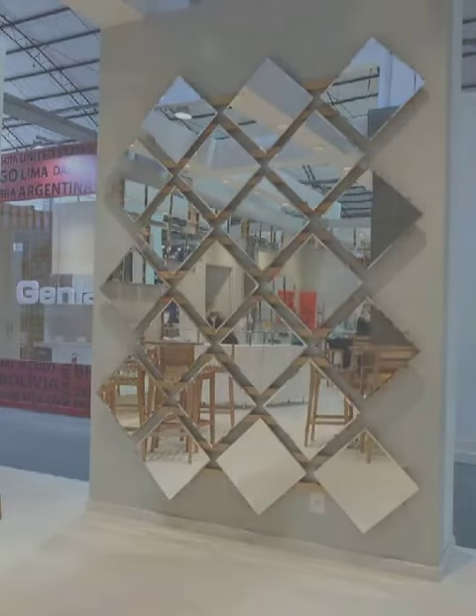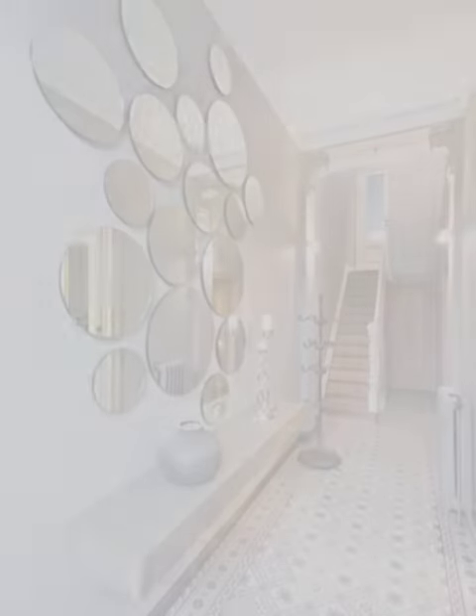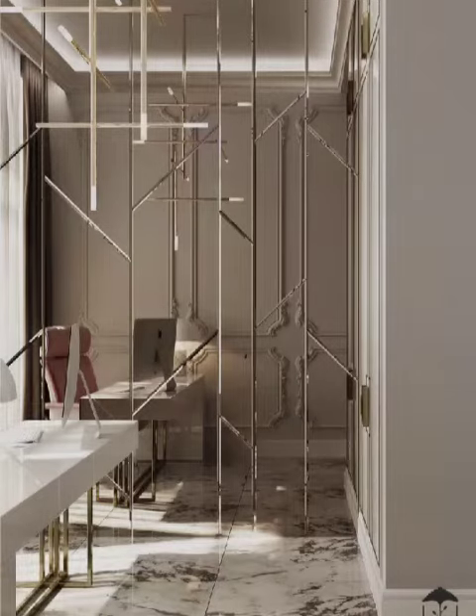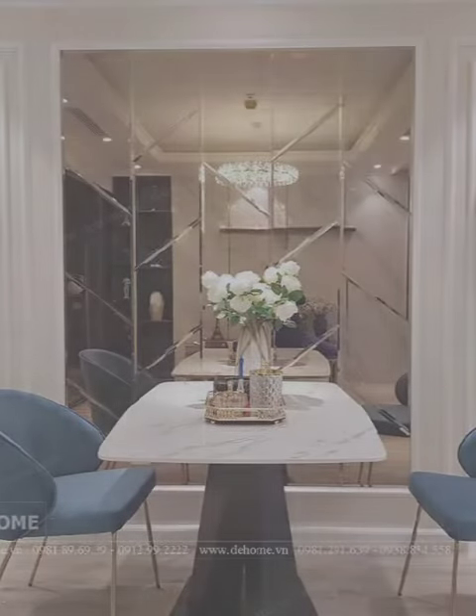Mirrors come in a variety of styles, from classic and traditional to modern and minimalist. They can complement the existing decor or serve as a statement piece, adding a touch of elegance and sophistication to your space.